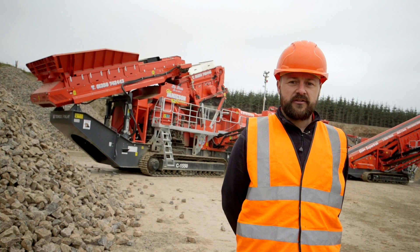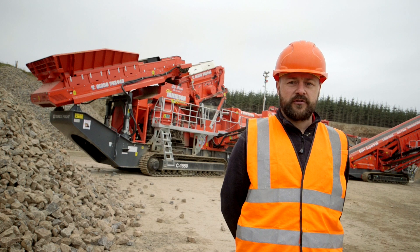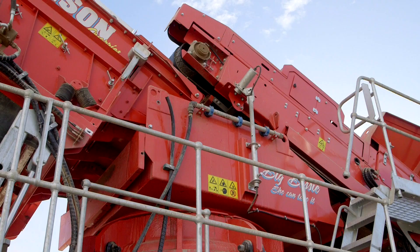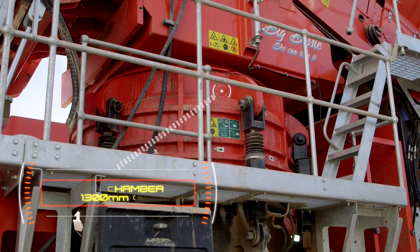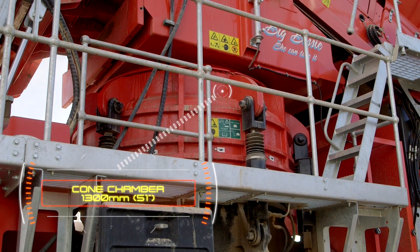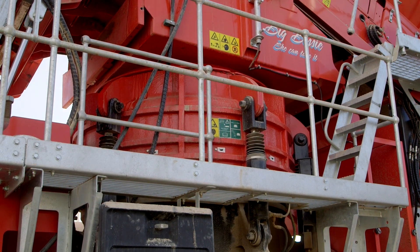This is our Large Capacity Direct Drive C1550 Cone Crusher. It is the market leader in its class. The TC1300 cone shaper features automated tramp relief and hydraulic close-side setting adjustment, which is even possible on the fly.